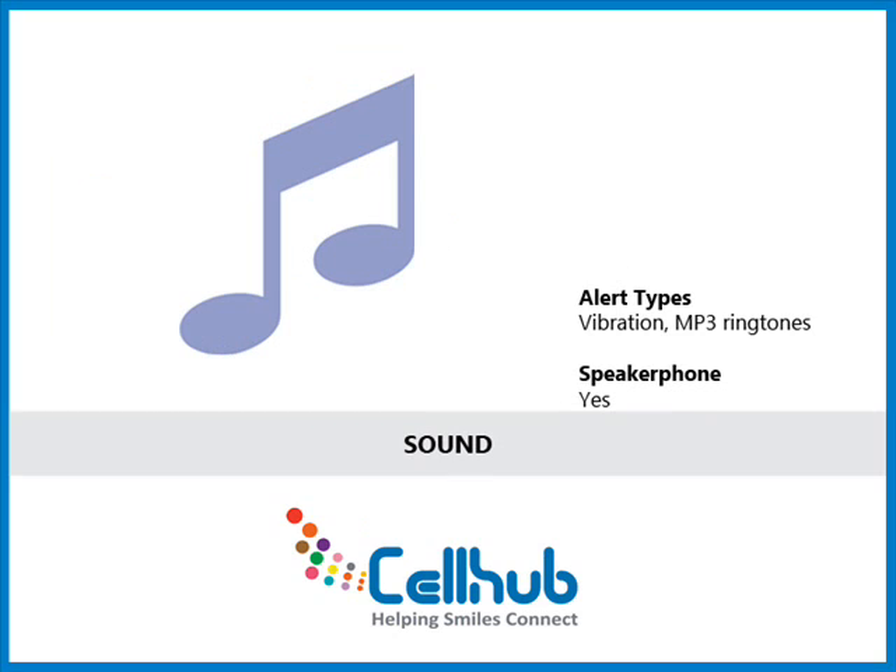It offers very decent call quality. Calls were clear and sharp. Even the speakerphone performed well.